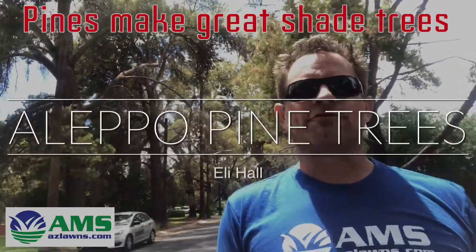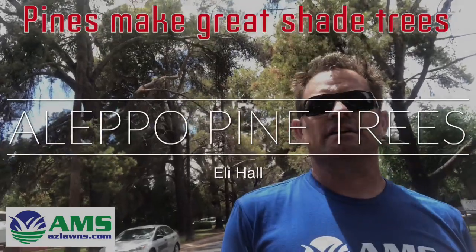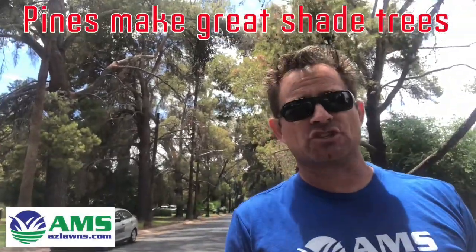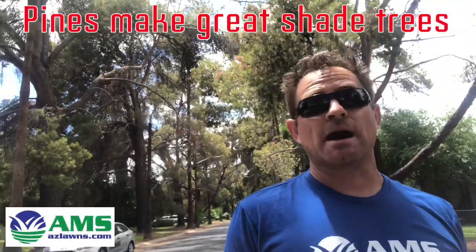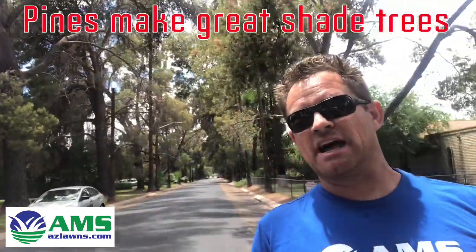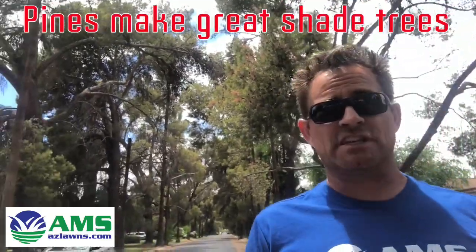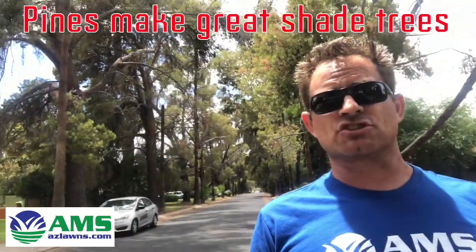Hello, are you looking for a great shade tree? I'm here in central Phoenix right now on a street called Pinshaw, near 28th Street and Thomas. This entire road was planted with Aleppo pine trees — as you can see behind me, these trees are all probably 60 to 80 feet tall, lining the street. It's midday, about 1:30, and you can see the entire road is pretty much shaded all the way down.